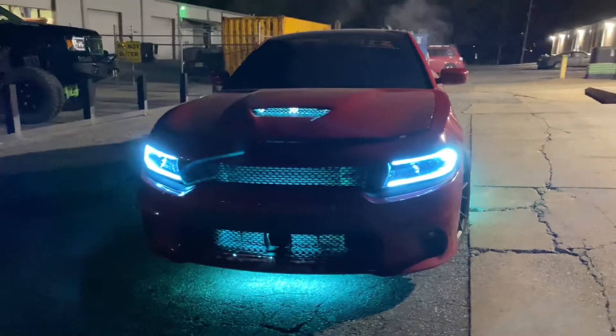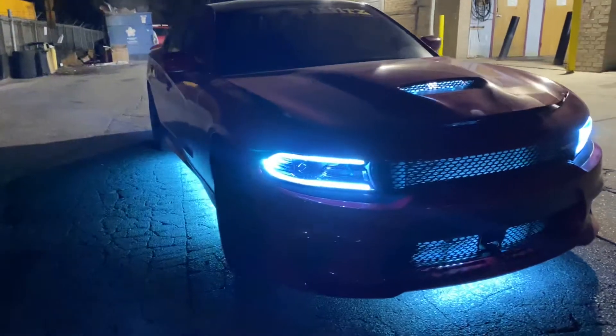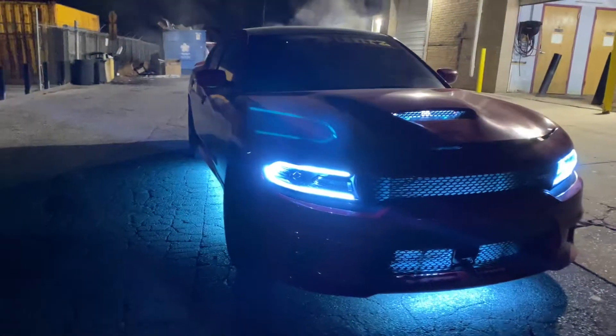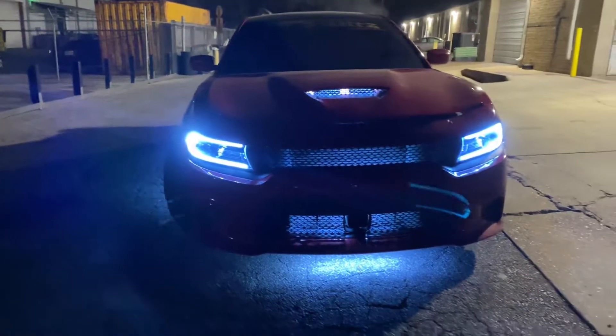We went ahead and installed the LED light package on the undercarriage along with the hood scoop top and lower front grille, and of course we replaced the LED boards inside the headlights to kind of give him a nice color.